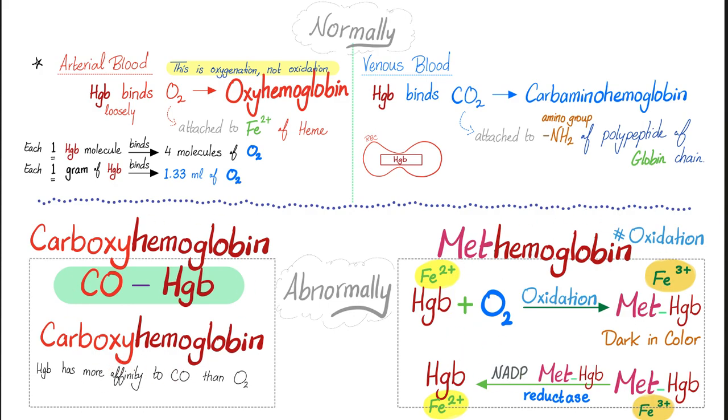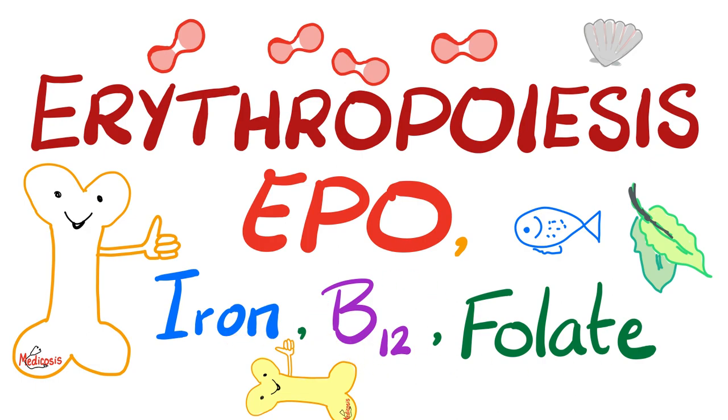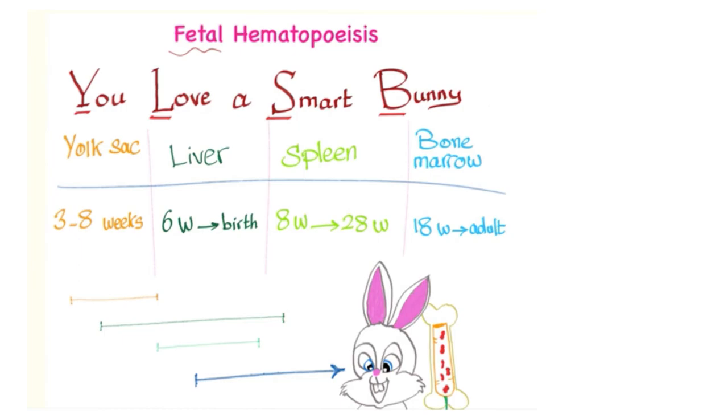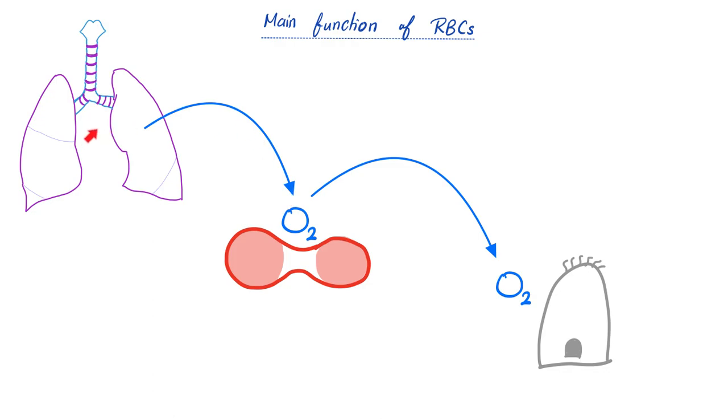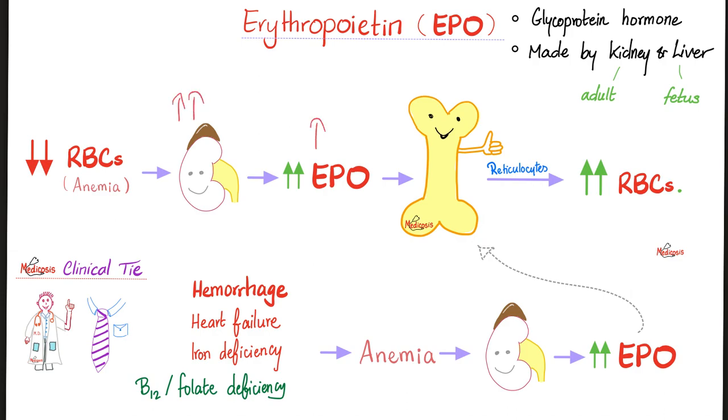In arterial blood, hemoglobin binds oxygen on the heme (ferrous iron, Fe2+ binds O2). In venous blood it binds carbon dioxide on the globin. Each hemoglobin molecule binds four O2 molecules; each gram binds 1.33 mL O2. Hemoglobin F (fetal) left-shifts the curve, increasing affinity so the fetus takes oxygen from the mother. Anemia triggers kidney EPO secretion as a negative feedback, increasing RBC production to counteract hemorrhage, heart failure, iron deficiency, B12 deficiency, or hypoxia (asthma, COPD, high altitude).